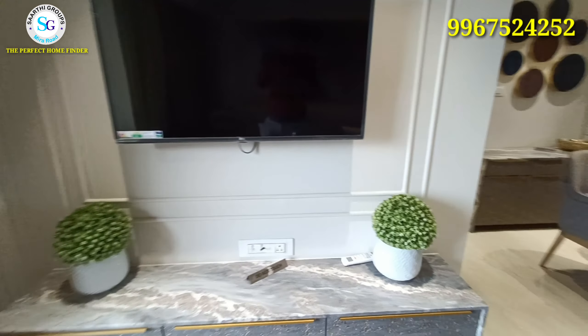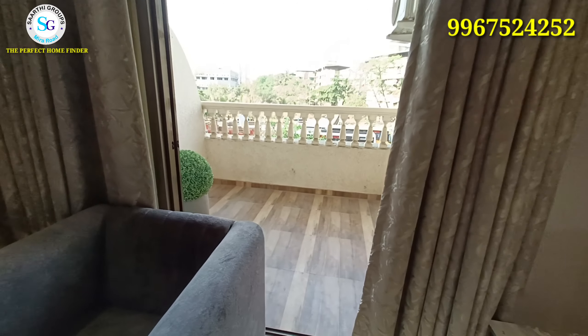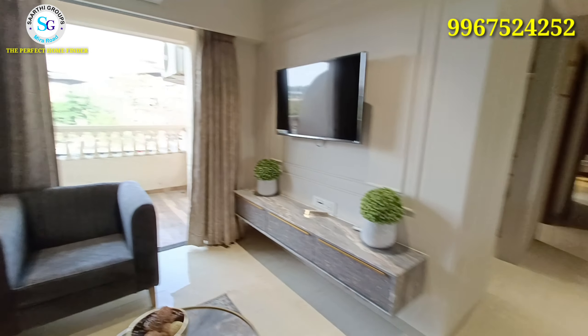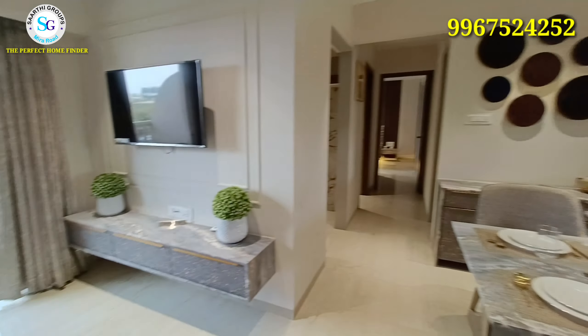When we actually live here, we decorate in a different, simple and sweet way, rather than the glossy show-flat decoration. This is your balcony — on the first floor you can see it like this, while on other floors the balcony is 4 feet or 3.5 feet.